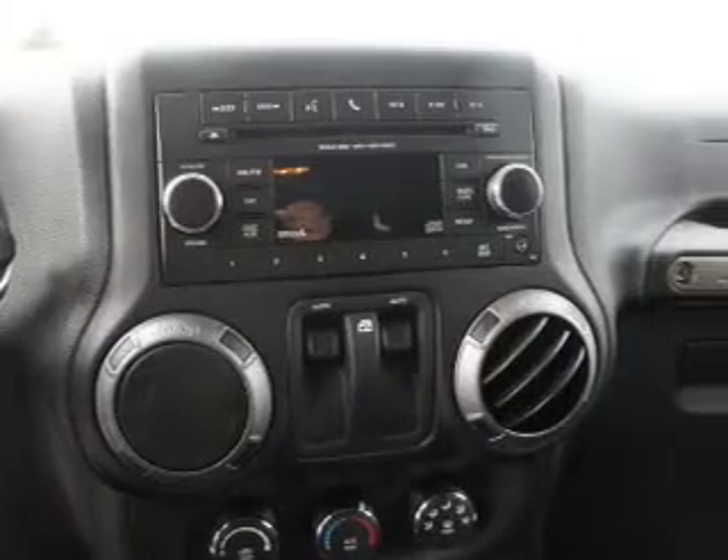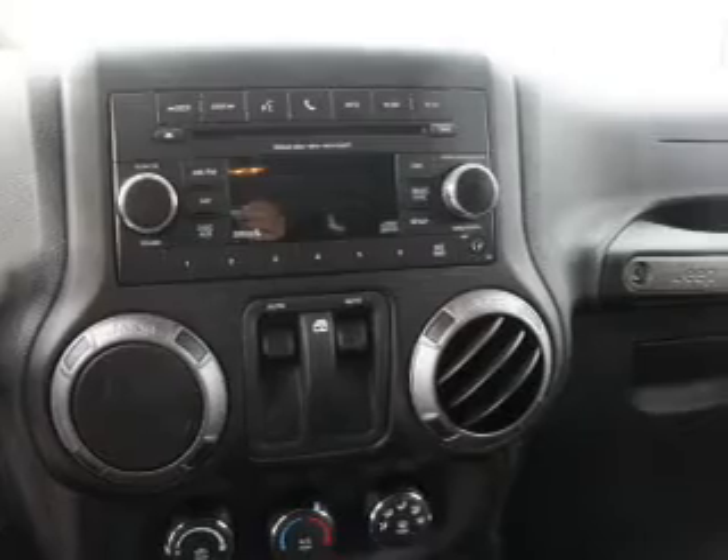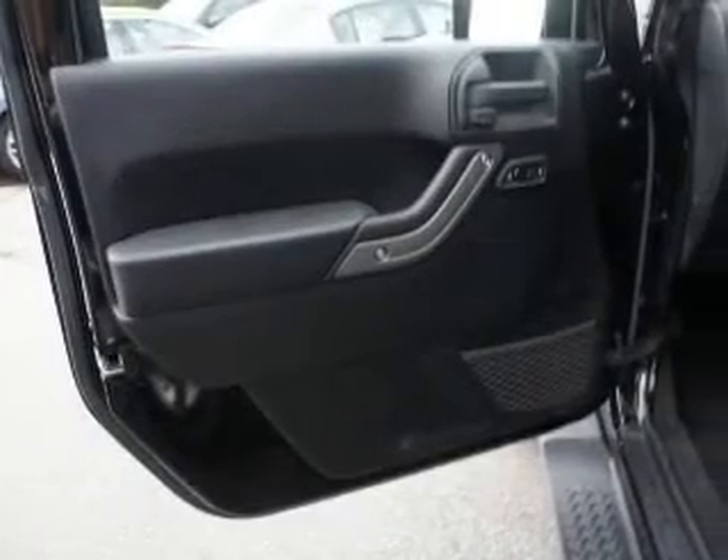Cruise control. An AM-FM stereo with a CD player. A satellite radio. An alarm system. Power steering. An adjustable tilt steering wheel.